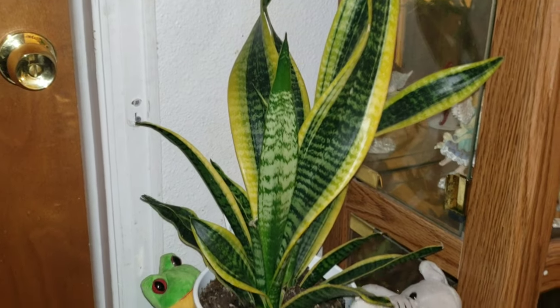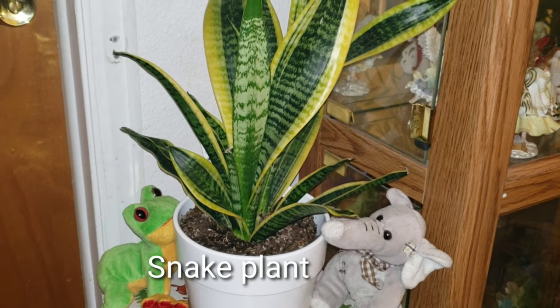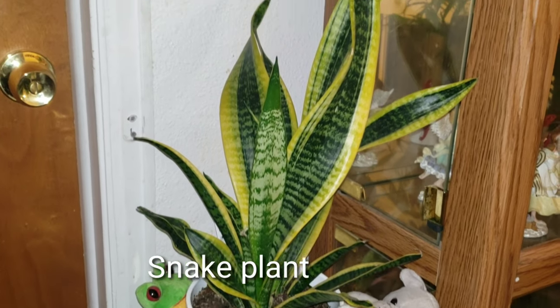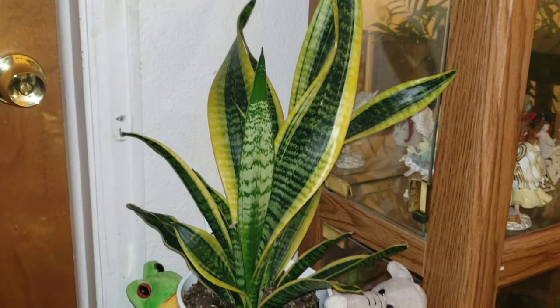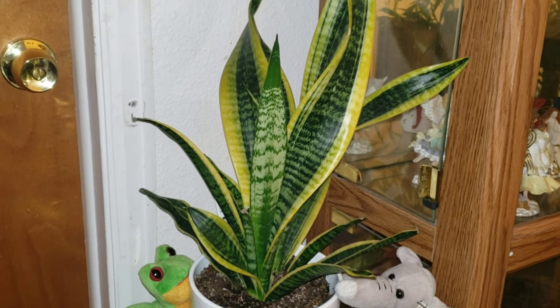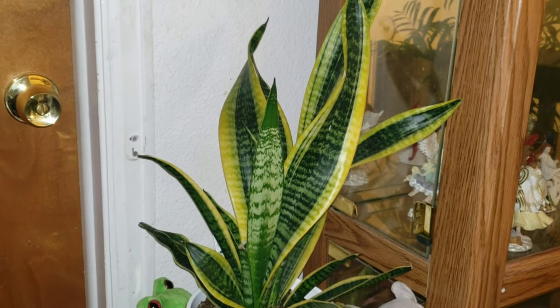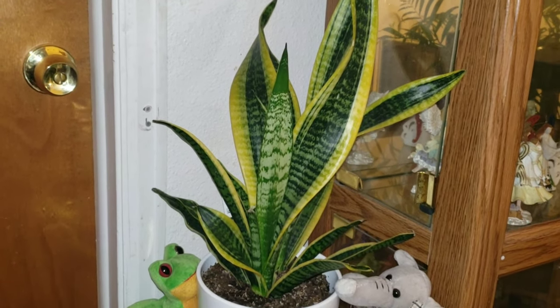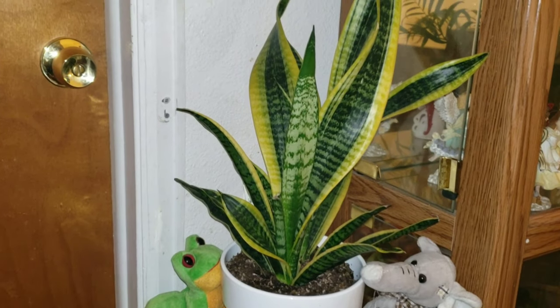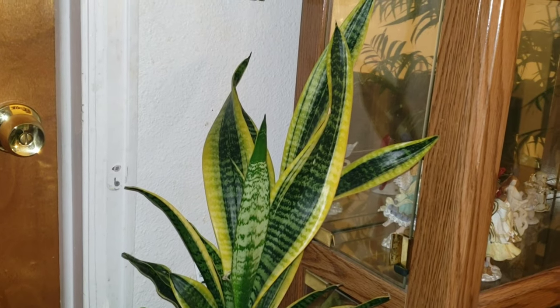And over here is my snake plant — right here. I have three of them: one here, one in my room, and one in the kids' room. They are looking beautiful in this corner.